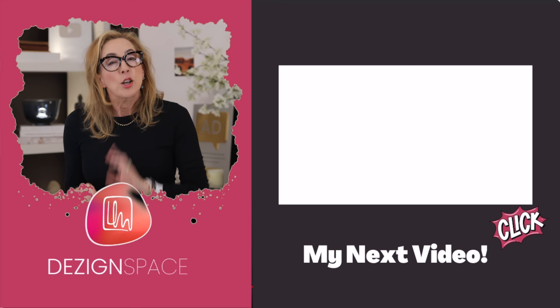Let me know in the comments below if you'd like to know more of my designer dupes. Be sure to check out Design Space, where I answer all of your questions and designer dilemmas.